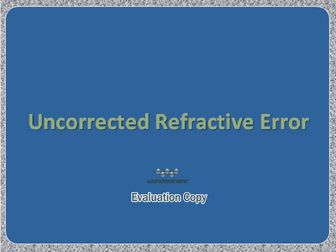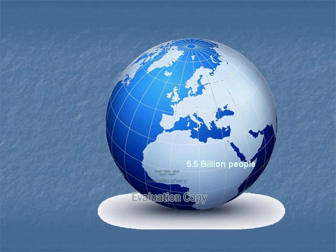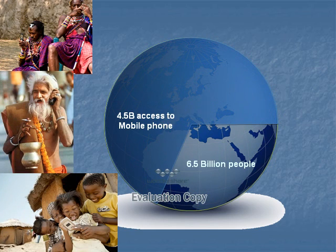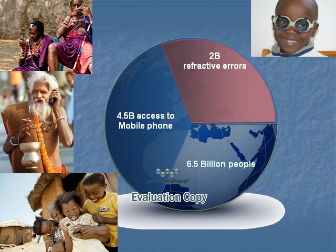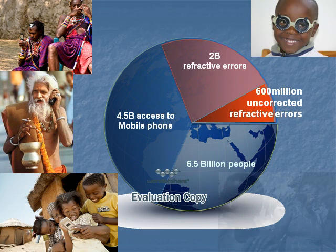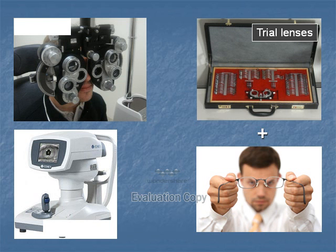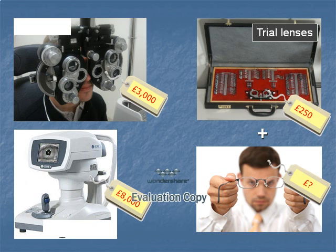Looking at uncorrected refractive error: of the global population, approximately 4.5 billion have access to a mobile phone, 2 billion have refractive errors, and 600 million have uncorrected refractive error, of whom a proportion are blind or visually impaired due to this. Current management is costly, including devices such as a phoropter, an autorefractor, or having a trained refractionist or optometrist.